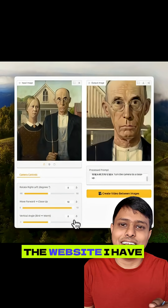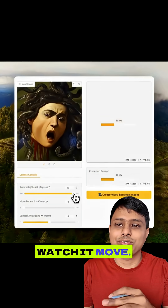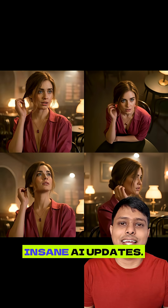You can check out the website I have pinned in the comments. Just upload your photo, pick your angle, watch it move. That's the future of image editing, and it's here today. Try this now and follow for more insane AI updates.